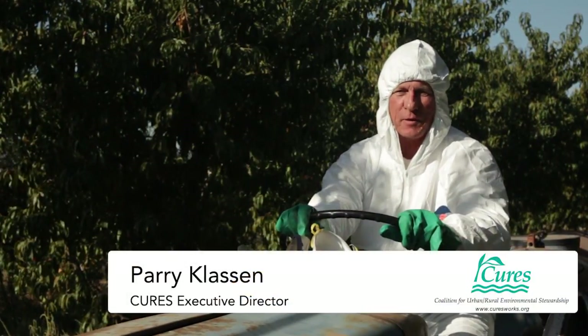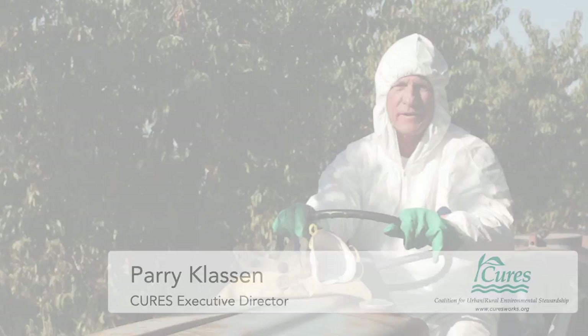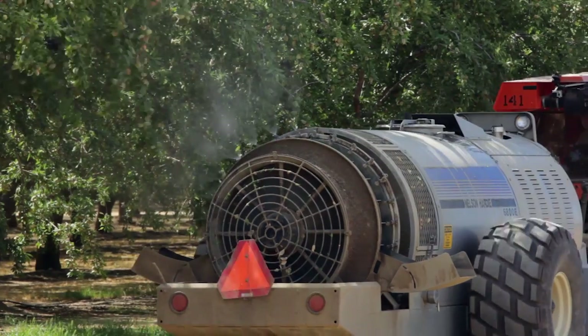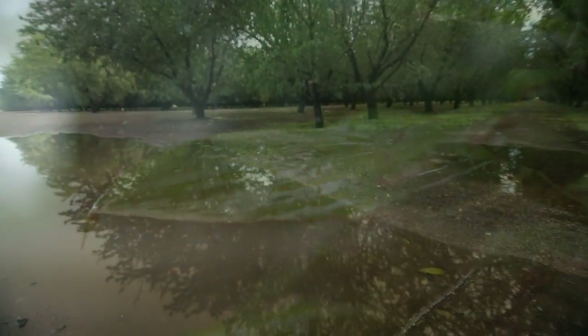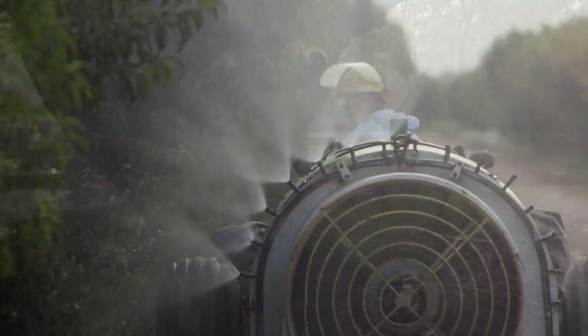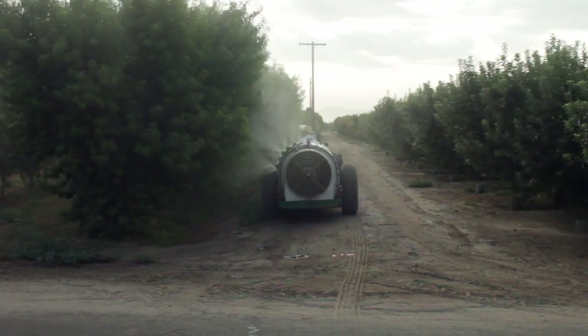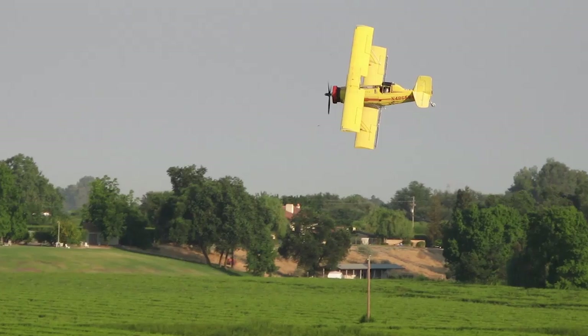Hi, I'm Perry Claussen. Today we're going to talk about orchard spray drift management and protecting surface water. There are three main ways that insecticides can get into waterways. One is stormwater runoff after an application of insecticides. Another is irrigation drainage after a spray application is made to a field. The third way that pesticides can get into waterways is through spray drift, whether the spray is applied by land or by air.